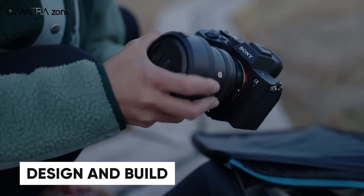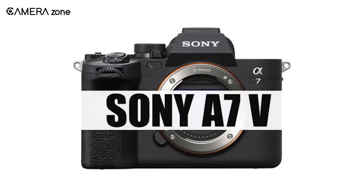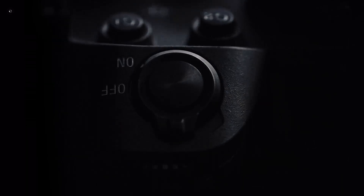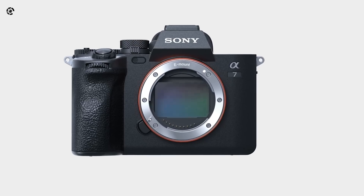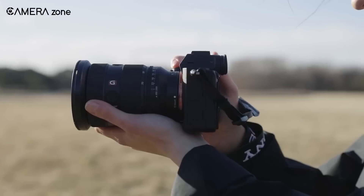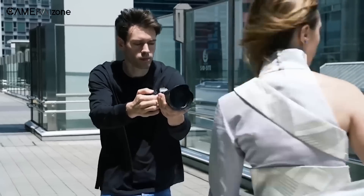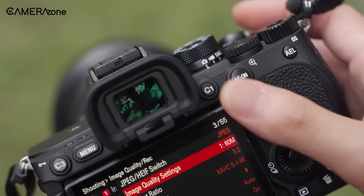First, let's talk about the design. According to the rumors, the A7 V is set to receive some notable upgrades inspired by Sony's higher-end models, like the A9 III. This means a more refined and ergonomic body, which could be great news for those long shooting sessions. The grip might be more comfortable, and the button placement could be more intuitive, making it easier to navigate your settings on the go.